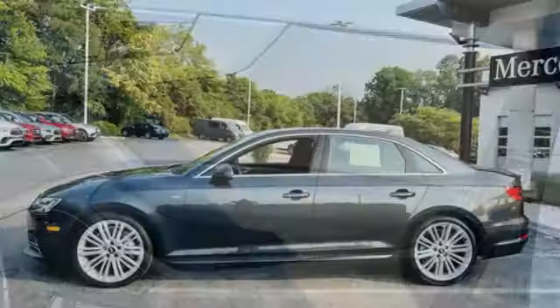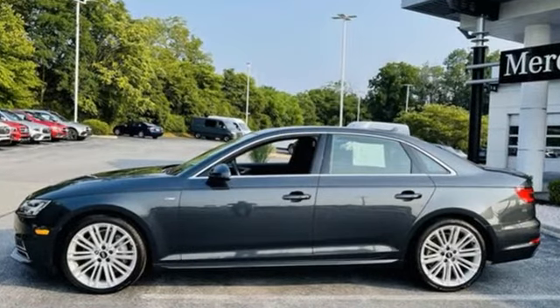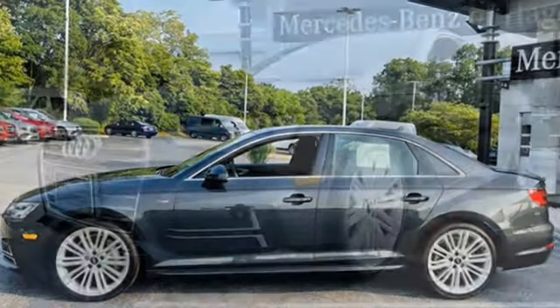Dual zone climate control, auto dimming rear view mirror, and refrigerated box located in the glove box.